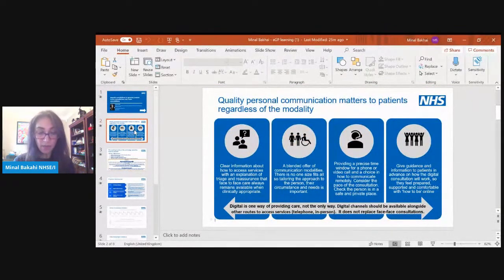There's been some really great emerging patient feedback on remote consultations. The key message from patients is that it's the quality of the personal communication that matters above and beyond everything else, regardless of the modality. Things we could look at to improve the patient experience include providing clear information about how to access services, the different modes of consultation available, and explaining triage. Sometimes the messaging has been a little confused for patients.